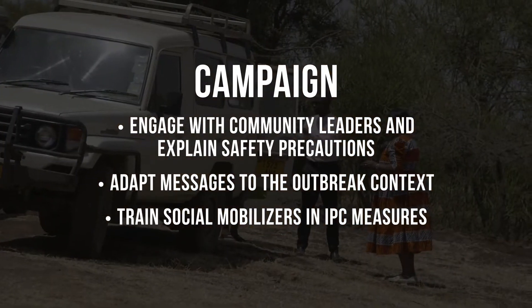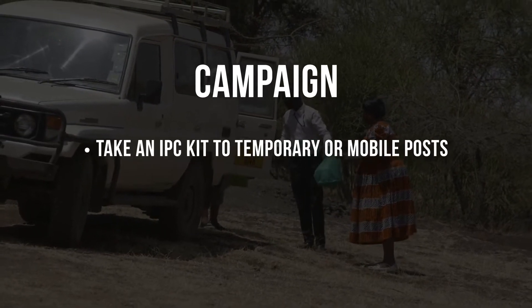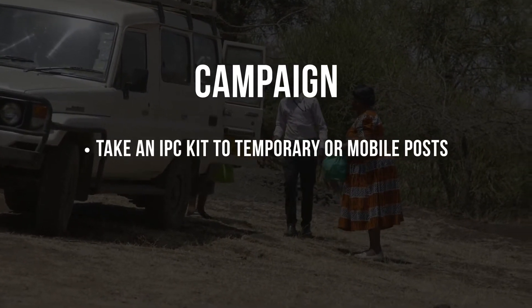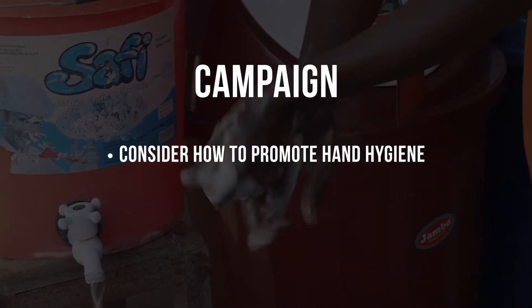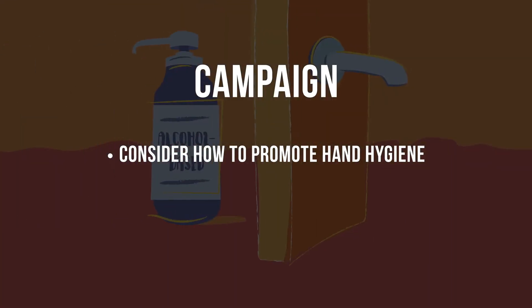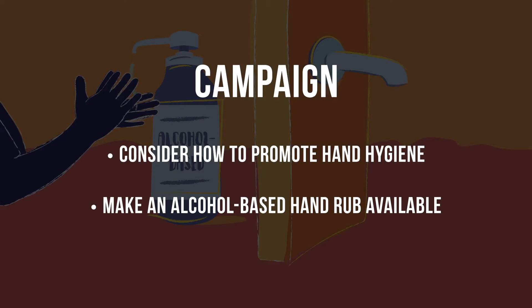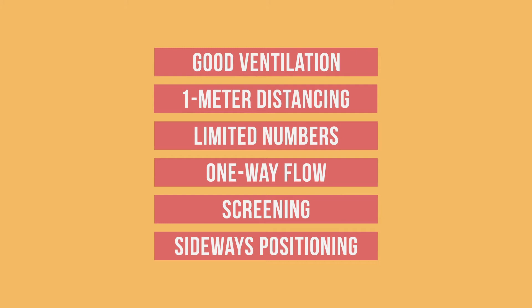When setting up temporary or mobile posts during the campaign, always take an IPC kit with you. Finally, consider the best way to promote hand hygiene at your campaign post. Running water can be scarce in some locations, so it is essential to make an alcohol-based hand rub available. You should now know how to set up a safe vaccination site, whether it is a fixed site, an outreach session, or a campaign.